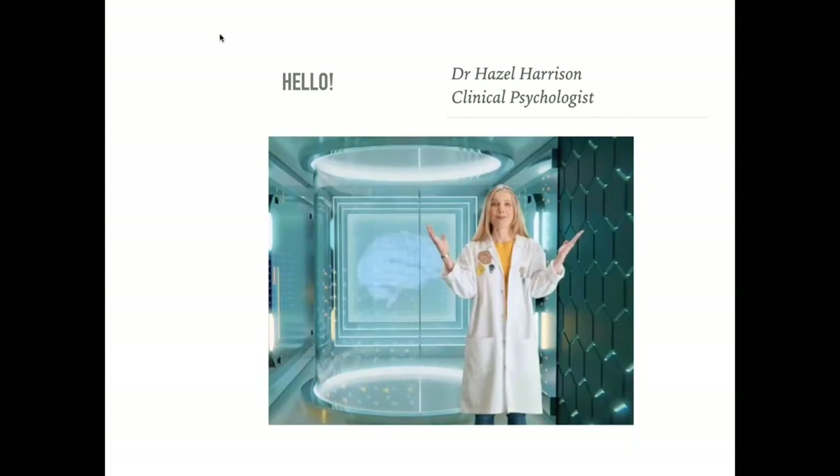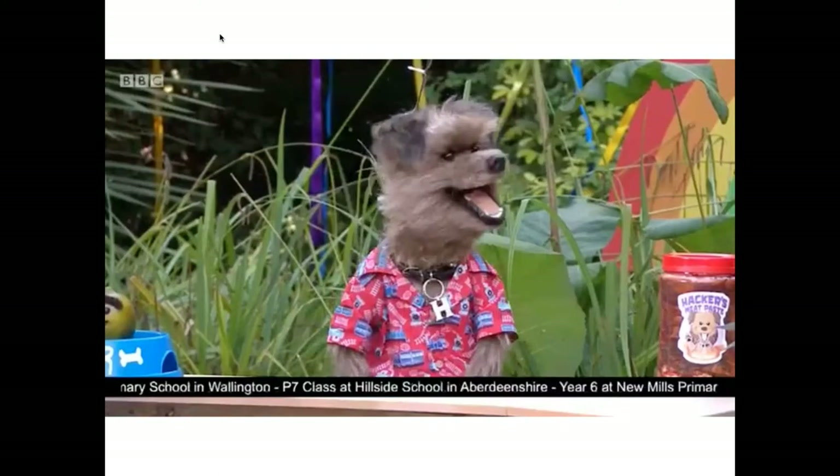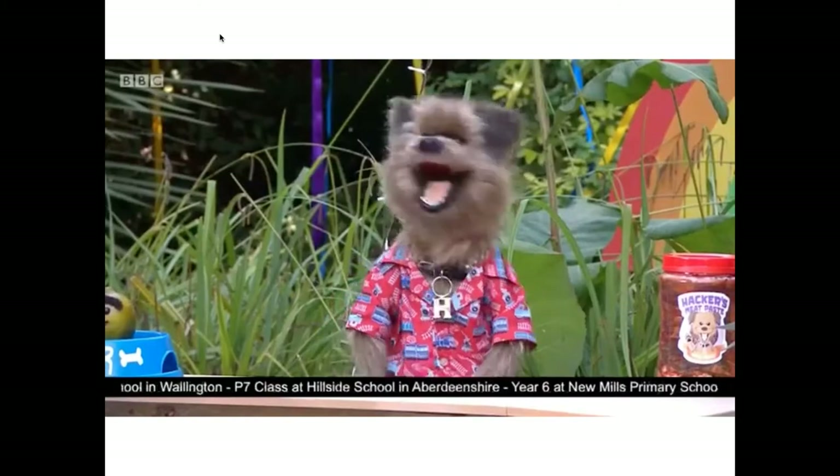I'm Dr. Hazel Harrison, I'm a clinical psychologist, and we've also got with us today Honey Dursley. This is me earlier this year — I was doing some filming with the BBC and they were able to put me into a very clever backdrop of a brain lab. More recently I did a little project with the BBC with Hacker the Dog, and so from that most people refer to me as Dr. Hazel.